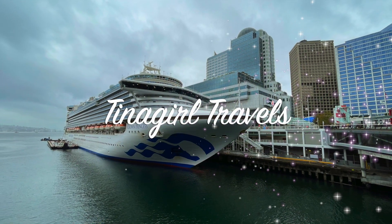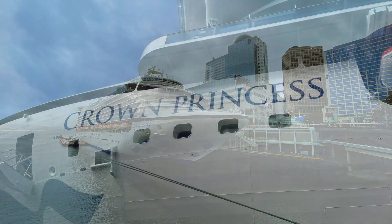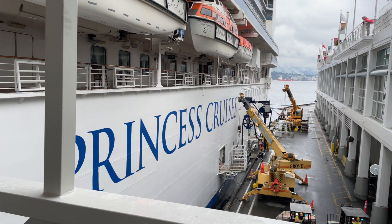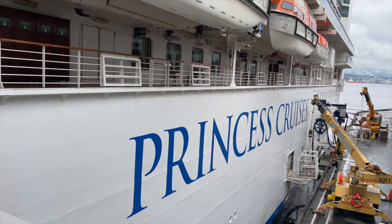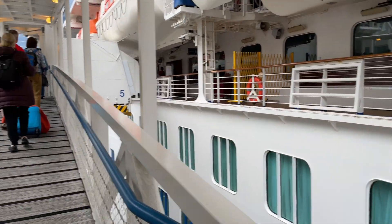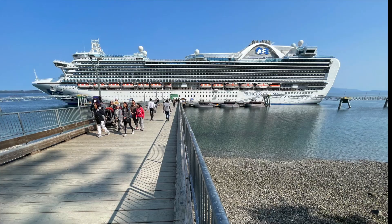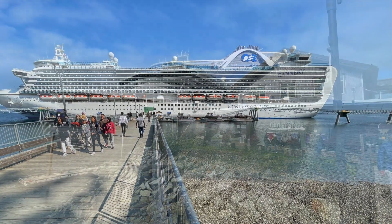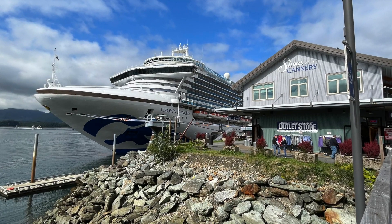Are you thinking of getting married on a cruise ship? Great idea. I'm Christina with Tina Girl Travels and today I'm going to show you the chapel on the beautiful Crown Princess. This is a very elegant ship with a passenger capacity of just over 3,000 guests. It's 952 feet long, it has 19 decks, and it was christened by Martha Stewart.